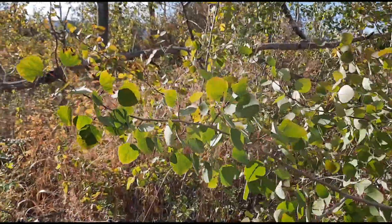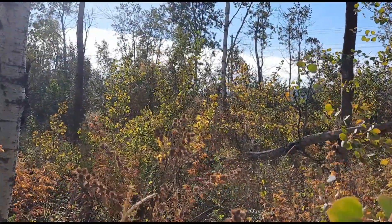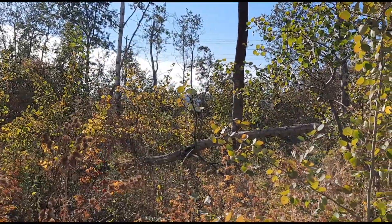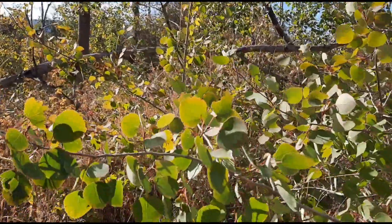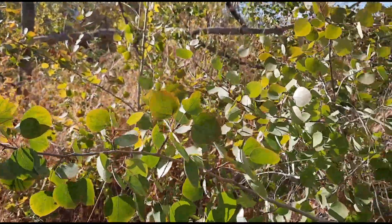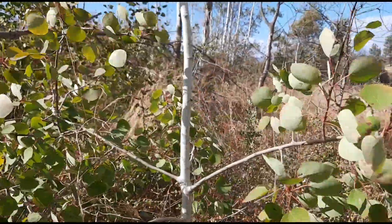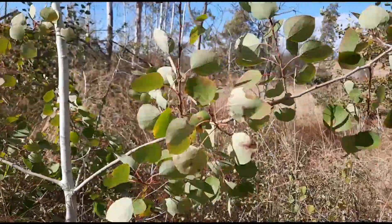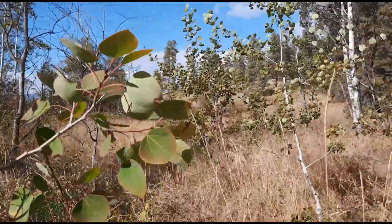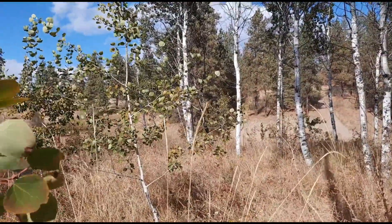The wood of trembling aspen is light, odorless, and splits easily. It has been used for paddles, bowls, and matches. Nowadays it's often used for particle board and chopsticks. Because it doesn't splinter easily, it's also used for park benches and sauna benches — helpful for avoiding splinters.